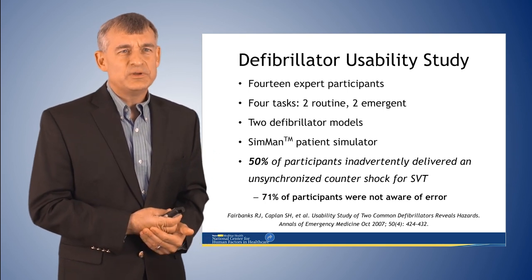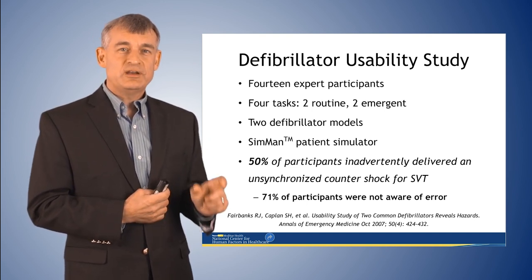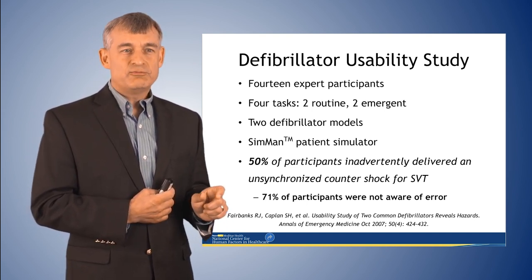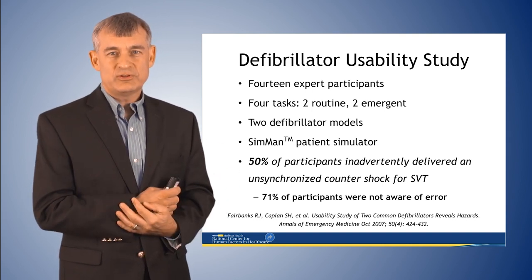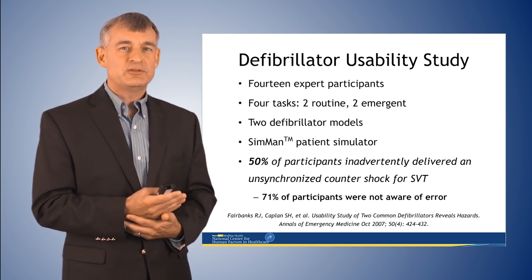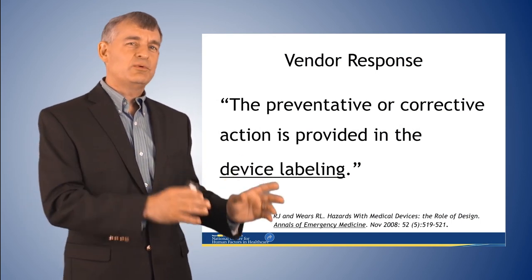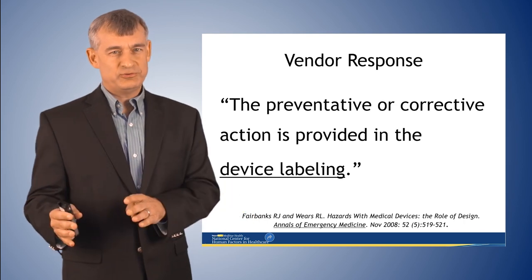Here's another defibrillator example. In a usability study looking at these issues, we found that in 50% of scenarios set up for two subsequent synchronized cardioversions, the second time the user had the device in the wrong mode — probably because the device changed modes during the first shock without notifying the provider. When we published this, one manufacturer wrote back saying the preventive corrective action is provided in the device labeling. I want to use this as an example to talk about how effective device labeling actually is in skills-based mode.